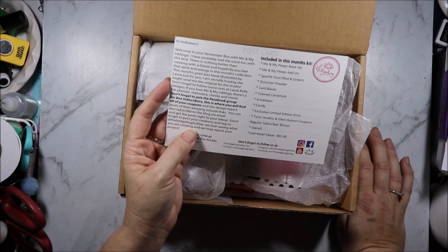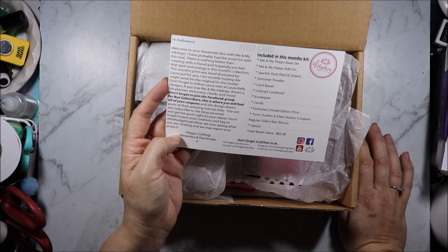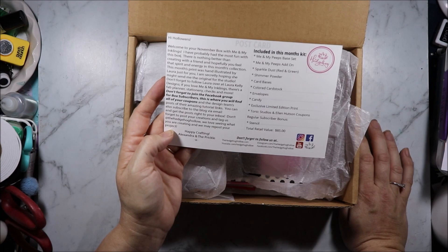This month's print was hand illustrated by Laura just for you. I'm secretly hoping she might send me the original for the studio. Don't forget to follow Laura over at Laura Kelly Designs. Let's see what we get.